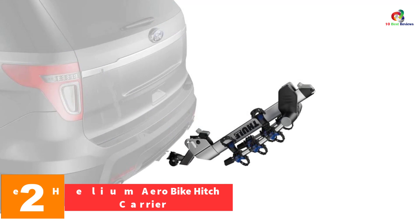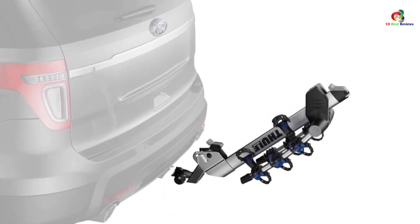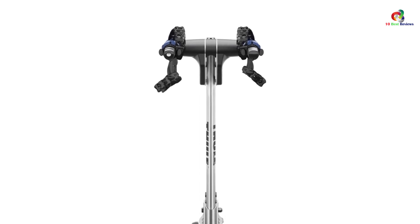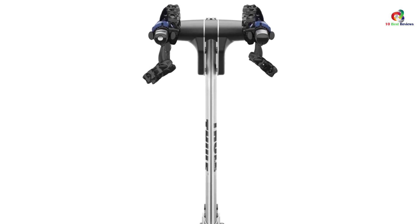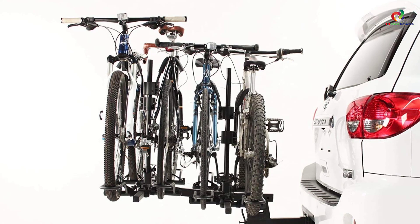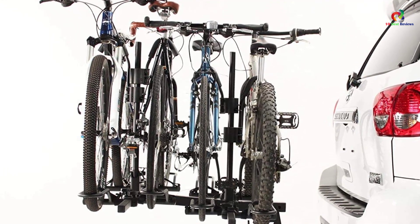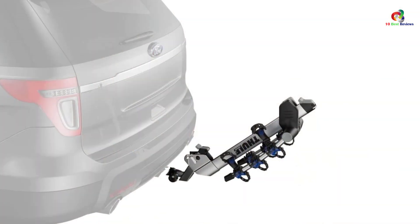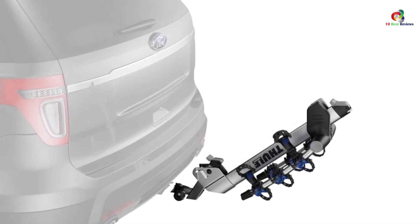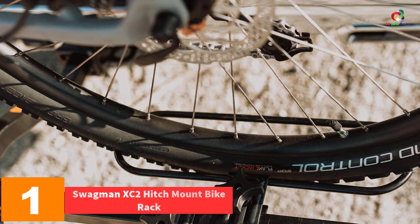At number 2 we have the Tuli Helium Aero bike hitch carrier, explicitly built to solve the problem of heavy bikes. Loading a heavy bike onto a rack for a long journey is a hassle, especially if the rack itself is heavy to attach and detach. The Tuli Helium solves this with a lightweight aluminum frame and clever engineering that makes it easy to handle. Security and stability were also key considerations — the cradle for each bike uses technology that dampens shocks from rough terrain, and anti-sway cages ensure your bike won't move much. A locking cable secures both the rack to the car and the bike to the rack.